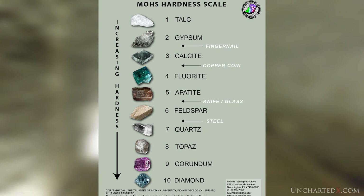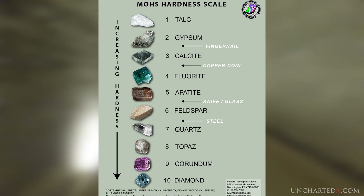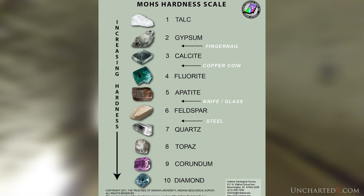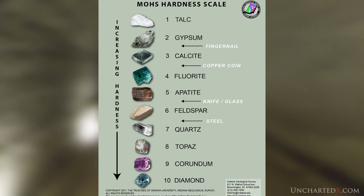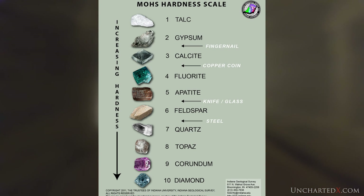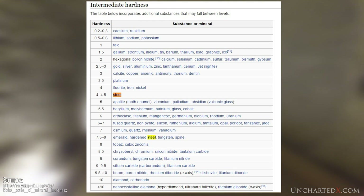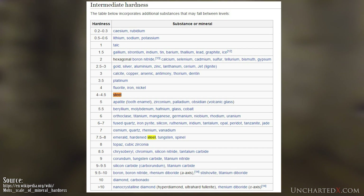The Mohs scale of mineral hardness measures how hard a material is, as determined by the ability of other materials to scratch it. Talc is a 1 on the scale; diamond is a 10; your fingernail is around a 2.5 — so if you can scratch something with your fingernail, it has a hardness of less than 2.5. Marble, for example, is around a 3 on the Mohs scale, which is probably why it was so attractive for the later Greeks and Romans to use in their construction.